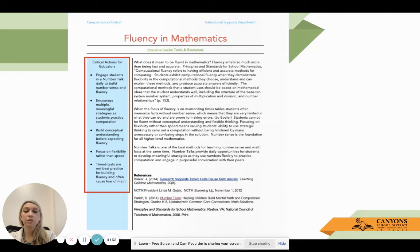Knowing what three plus two is is great, and that's definitely something we want students to have familiarity with, but what next? We want to build that conceptual understanding before expecting fluency - so when we say what three plus two is, do students know what that means? Focus on flexibility rather than speed.